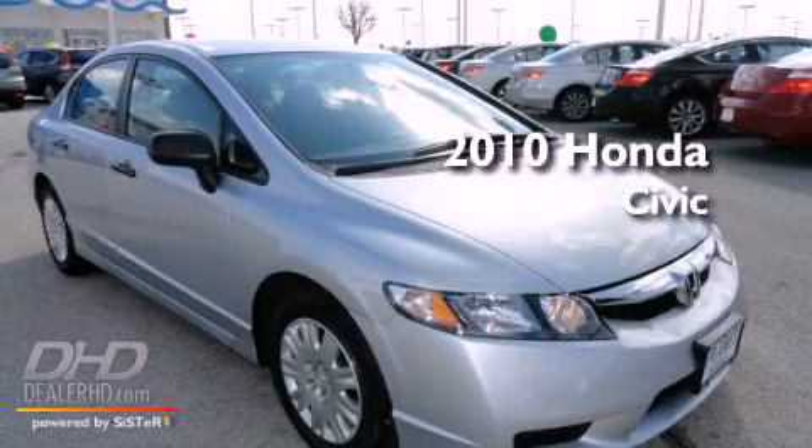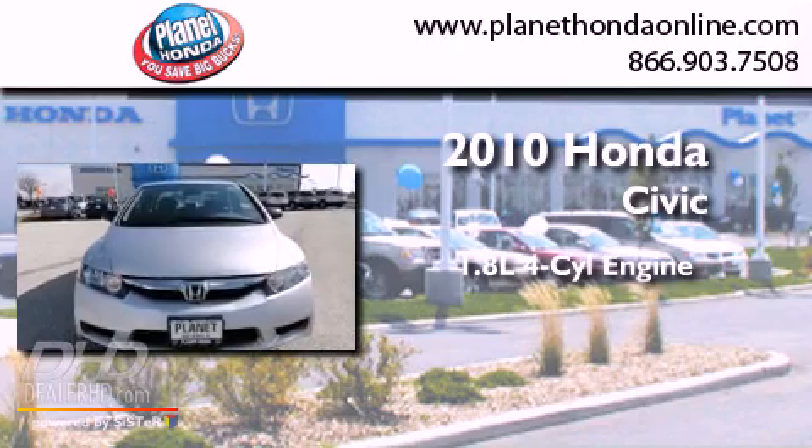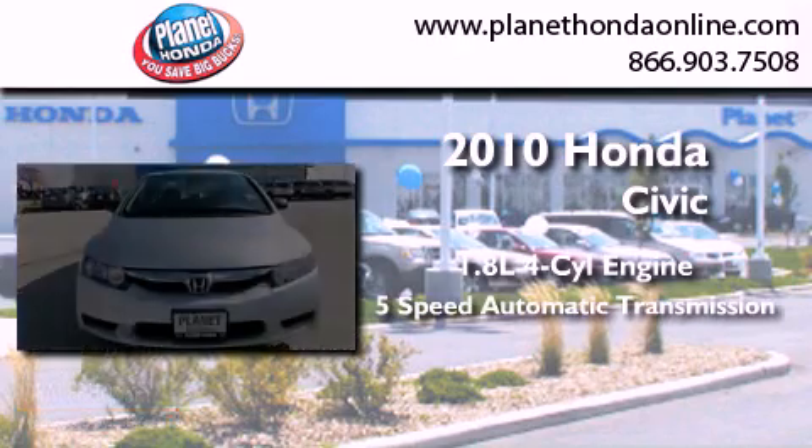This is a brand new 2010 Honda Civic. It has a 1.8 liter 4-cylinder engine and a 5-speed automatic transmission.